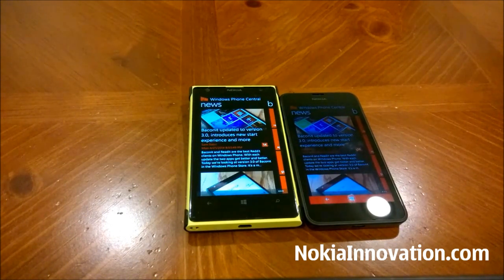Well, this was Lenny Bond from Nokia Innovation signing off. If you have any questions about the Lumia 630, please hit me up in the comments below, and thank you for watching.